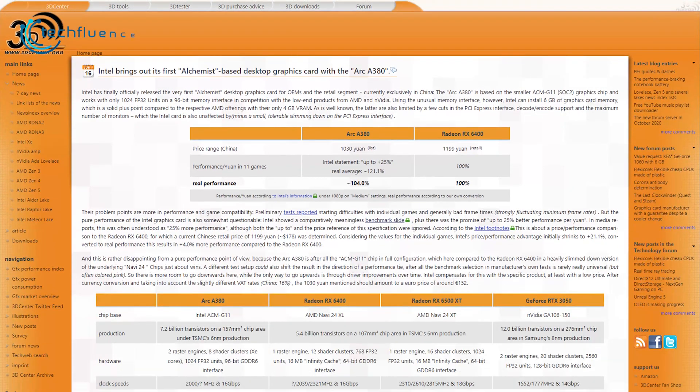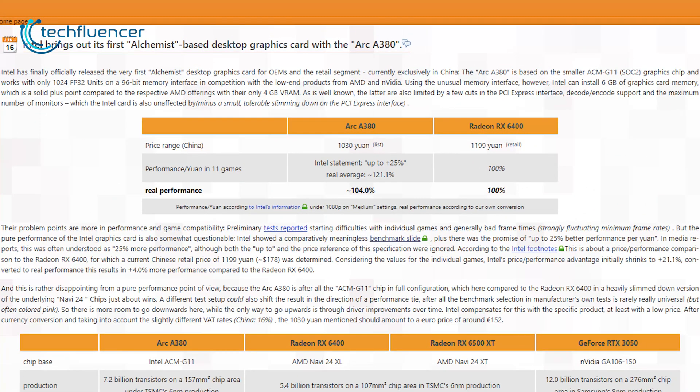Firstly, notice that the price per yuan that Intel claimed is not accurate — the actual difference came out to around 21%. In addition, the real trouble lies in graphical power. While we all thought the A380 was 25% faster, it's only about 4% faster than the RX 6400.